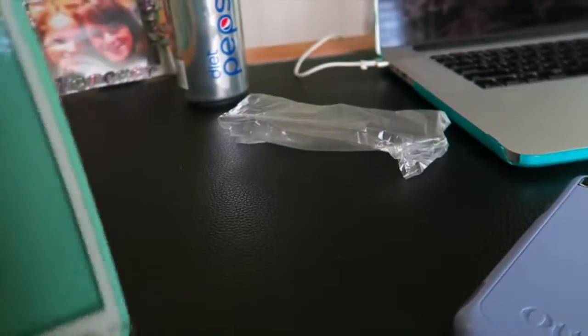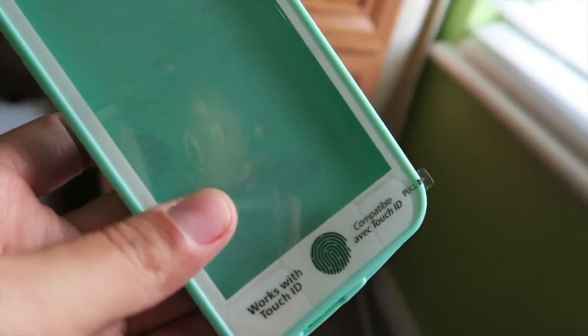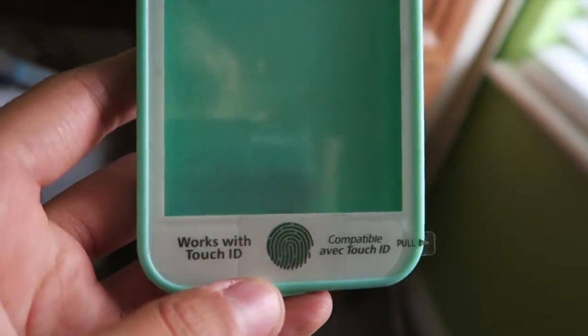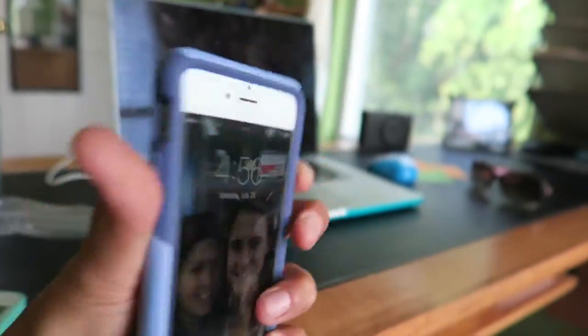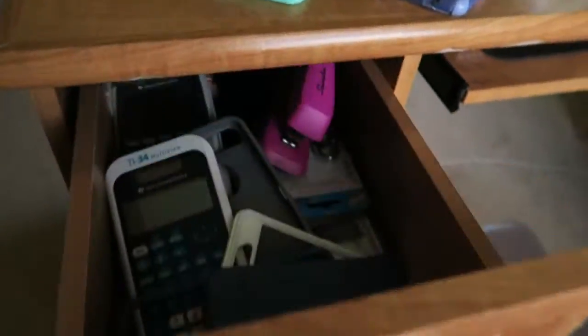Let's take it out — oh my gosh, look at it! Isn't it so pretty? It's like a mint color and it's perfect. You can use your touch ID and everything. The case I have now is just the classic OtterBox — it's a dark purple and light purple combo and I've had it for a long long time.